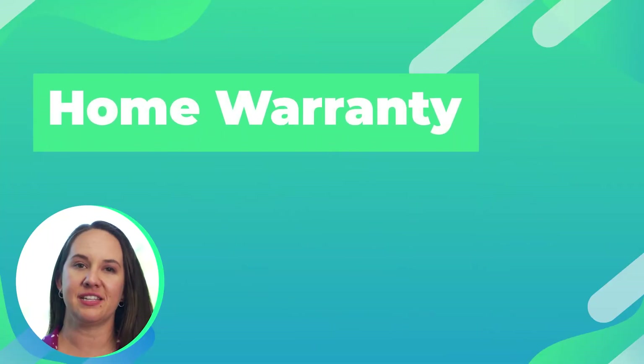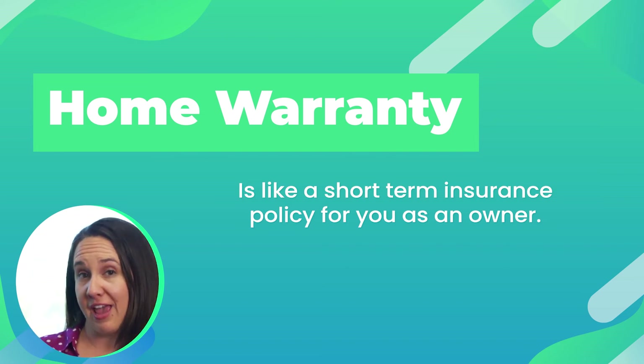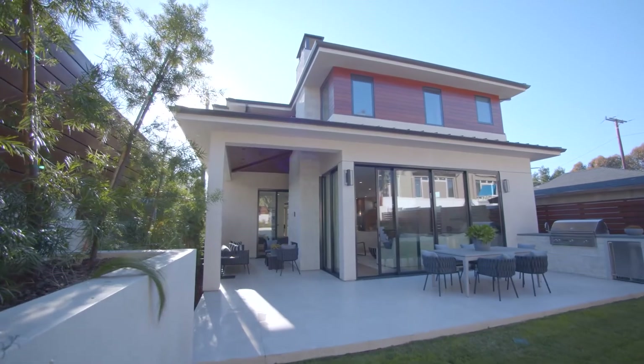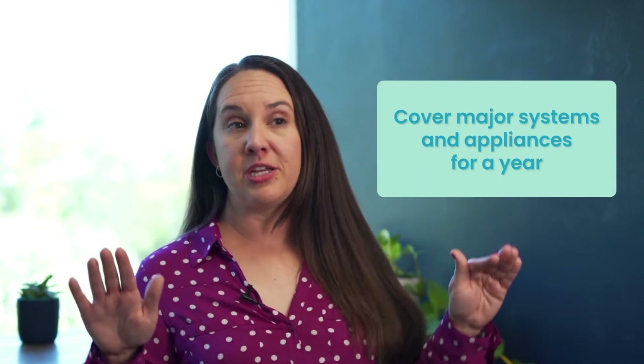Home warranty. A home warranty is kind of like a short-term insurance policy for you as an owner. Depending upon the market conditions, sellers do sometimes pay for a home warranty, or as a buyer, you can get one for yourself. The cost varies whether you're purchasing a condo, townhome, or single-family house. What a home warranty does is basically cover your major systems and appliances for one year, and the good news is that these policies can be renewed year after year. With a home warranty, if your dishwasher breaks or your AC goes out, you call the home warranty company and they use one of their vendors to come out and either repair or replace the item. Particularly if you're a first-time home buyer, these can be a great place to start just to make sure that you're covered for that first year.